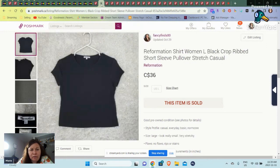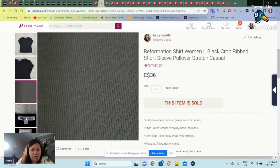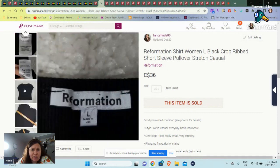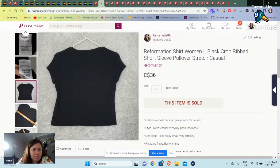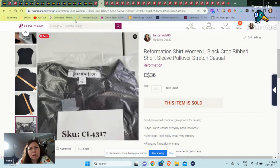Reformation shirt — I don't find this often either. Some of these brands... this was a size large but very tiny, like I guess it must have been a stretch crop top type of thing. And this sold for $36 on Poshmark.